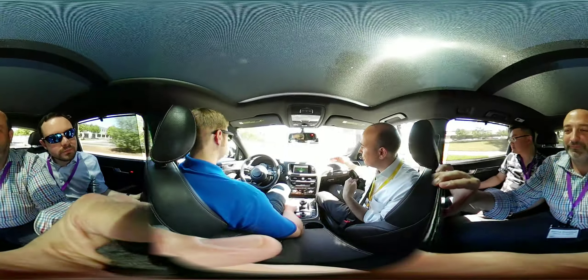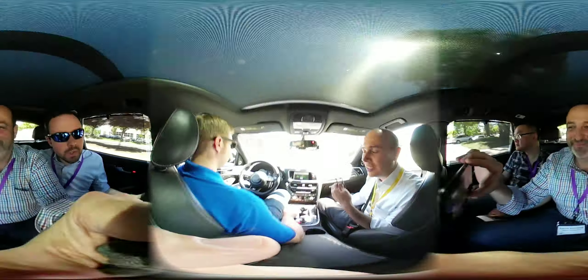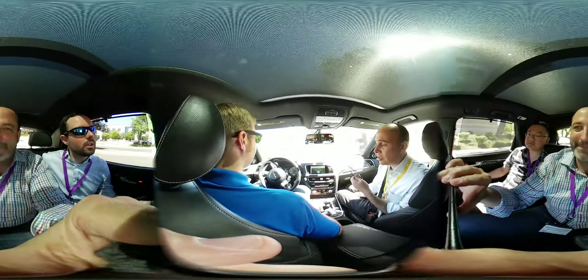It would inch along, keeping a very safe distance. The feedback we got is that it kind of drives like my grandma, and people were not happy with that — it felt different.